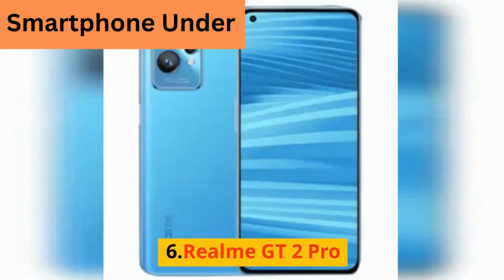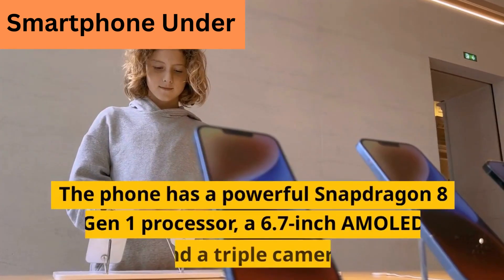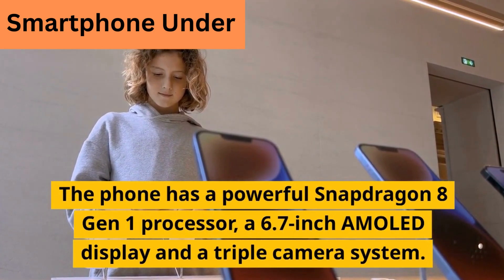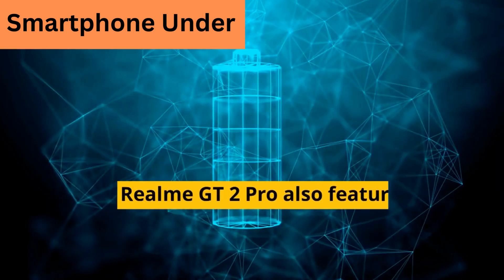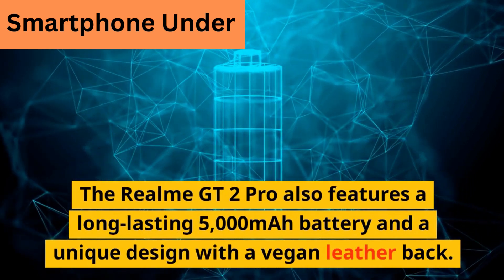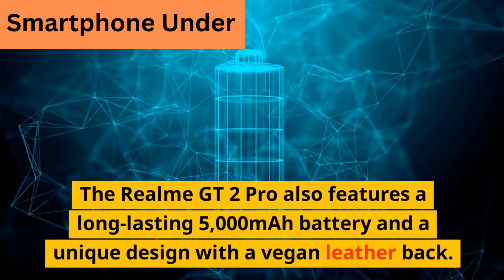6. Realme GT2 Pro. The phone has a powerful Snapdragon 8 Gen 1 processor, a 6.7-inch AMOLED display, and a triple camera system. The Realme GT2 Pro also features a long-lasting 5000 mAh battery and a unique design with a vegan leather back.